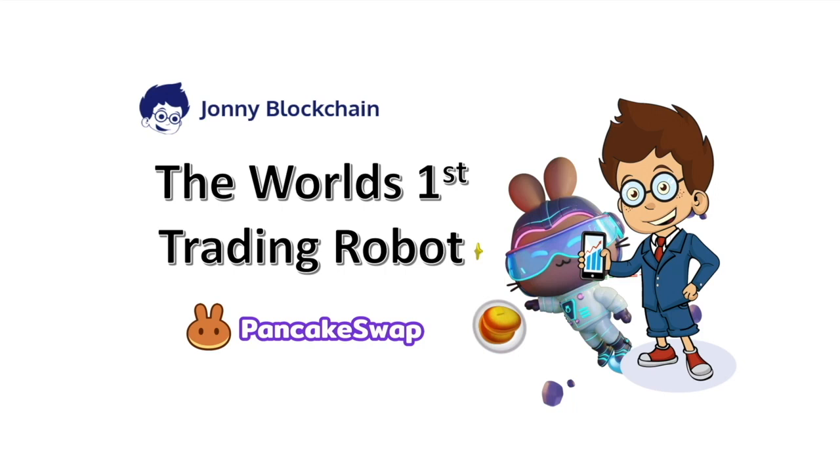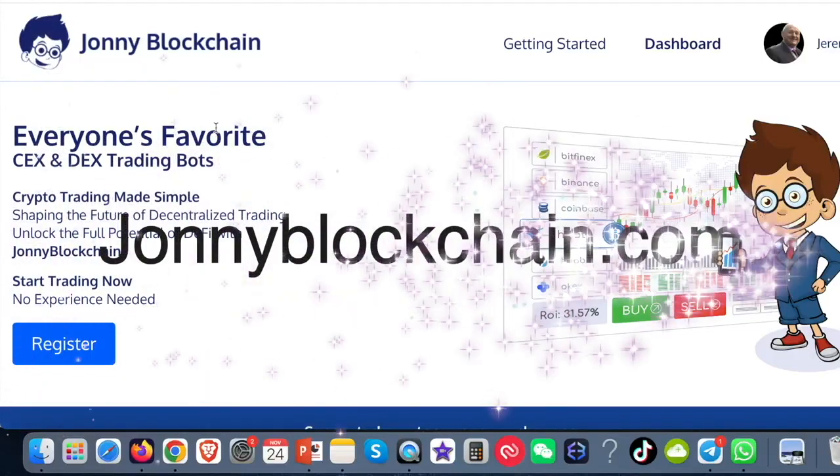Welcome to the world's first trading robot that works with PancakeSwap. I want to introduce you to Johnny Blockchain.